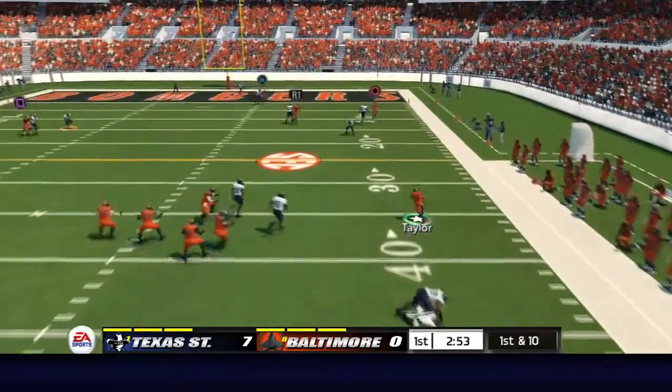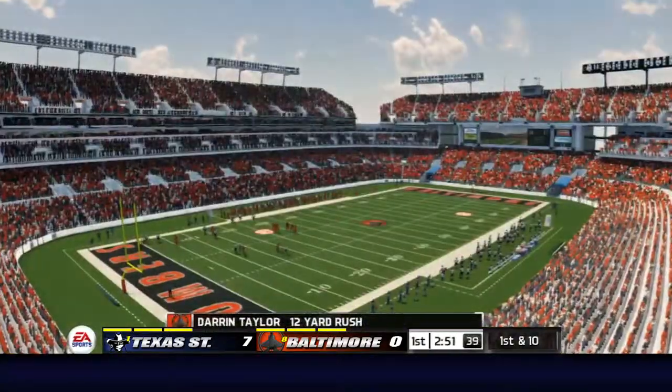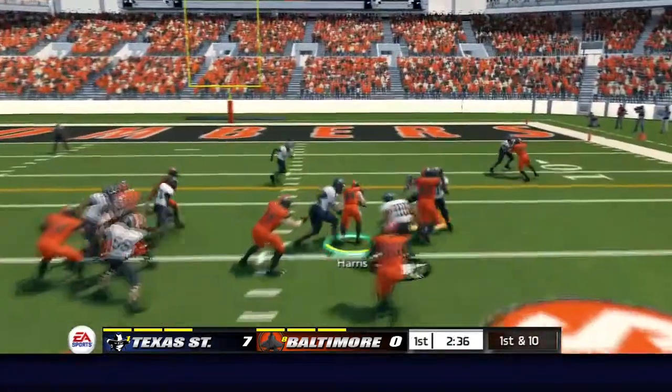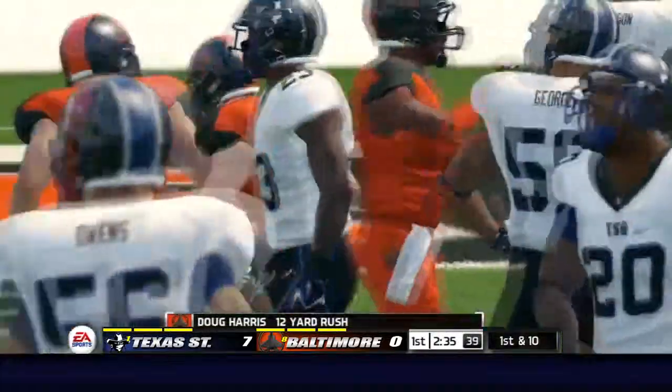He's going to try and scramble. Quarterback's going to run it and he's got room to work, out of bounds at the 23. And he's taken down at the 11-yard line.